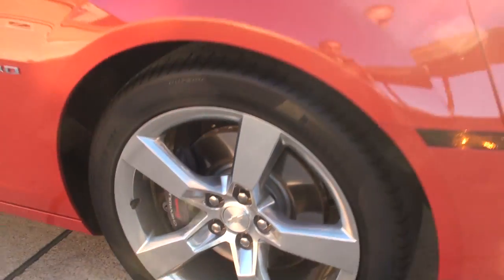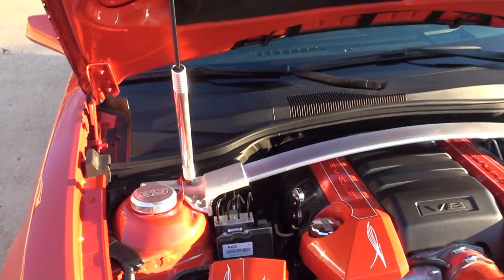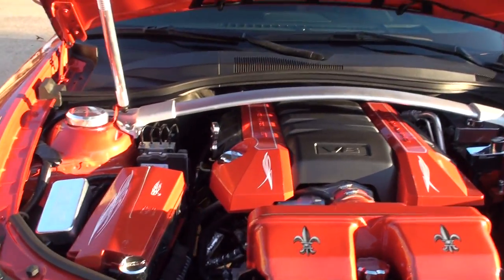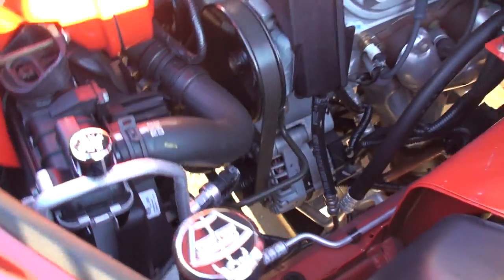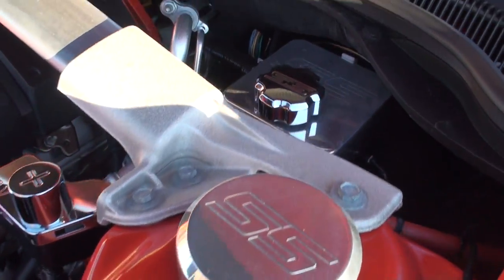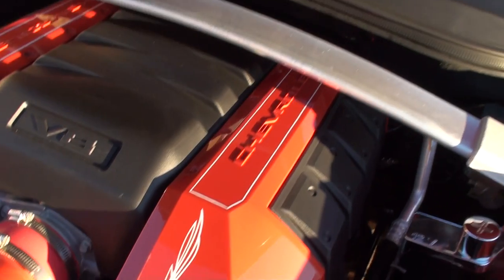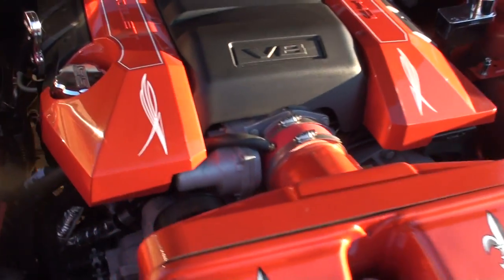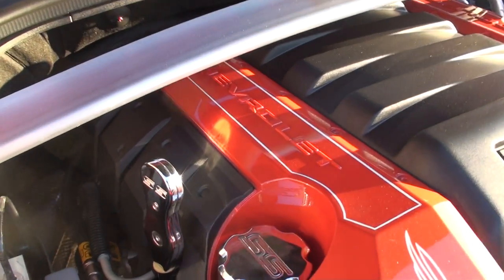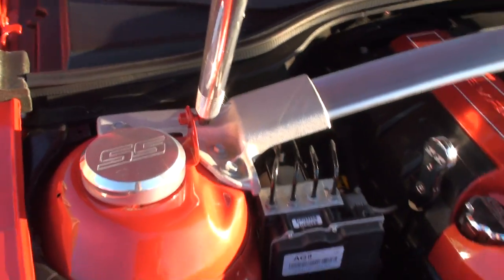Got the Brembo brakes. And here's some bling — it's got a dress kit. If you like bling, there it is. A lot of billet aluminum parts — there's your cap. Hand-painted engine cover, cold air intake, all hand-painted. Even the dipstick. Got a shock for the hood. Pretty slick.